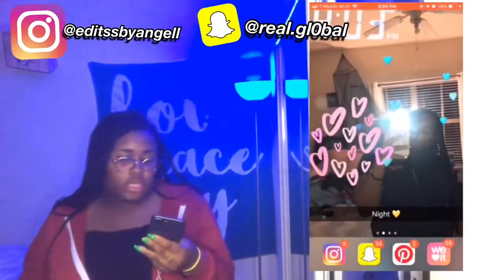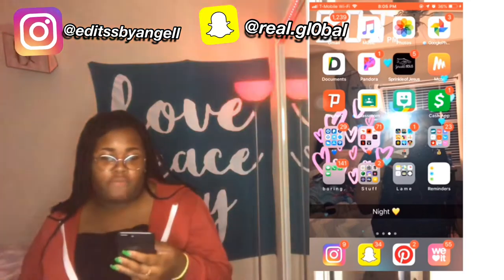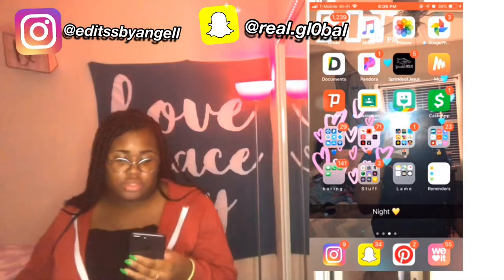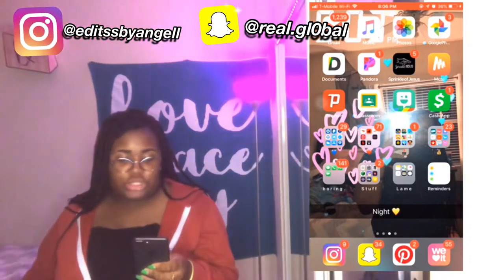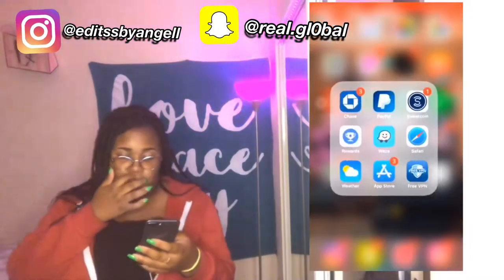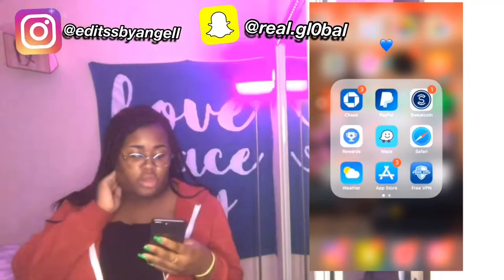On the next page I have Gmail, Music, Photos, Google Photos, Documents, Pandora, Sprinkle, Jesus Music, a VPN, Classroom, Bitmoji, Dash app. Then I have my Room folder — I got Chase, PayPal, Sweat Coin, Rewards, Ways, Safari, Weather.